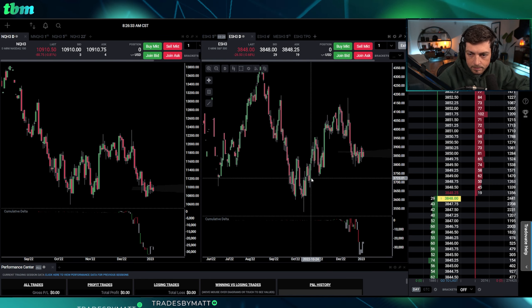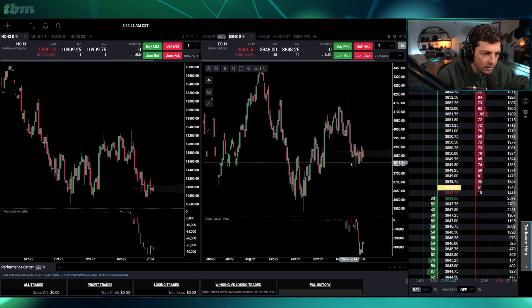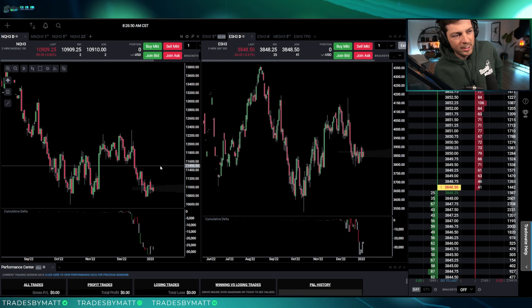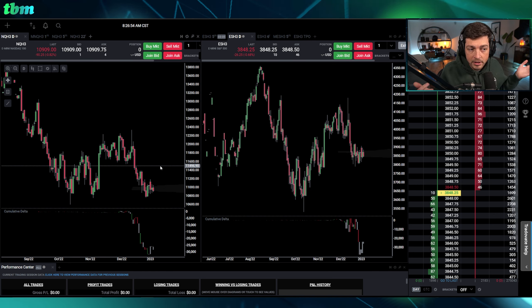I pulled up the daily chart just to give some perspective on the amount of cluster that we're in right now. This is 12 days, top of the range to the bottom of the range on the ES — just a lot of compression happening right now, at least in my opinion.